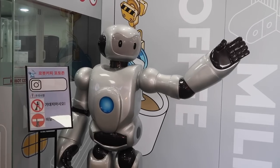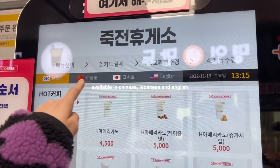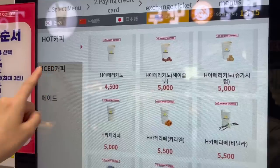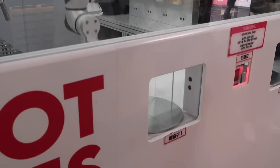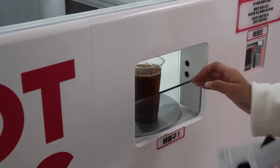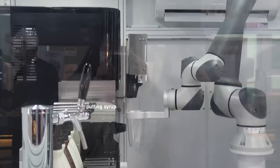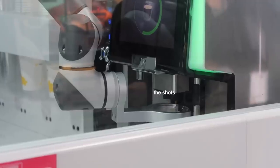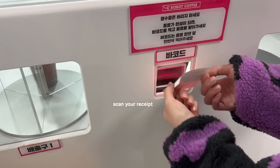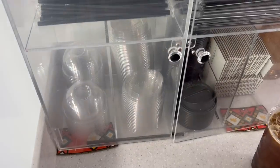This robot is going to make us a coffee. That's really nice — there's a glass of coffee. Wow, oh my god! There goes the syrup. Water. There we go — you get the lid!